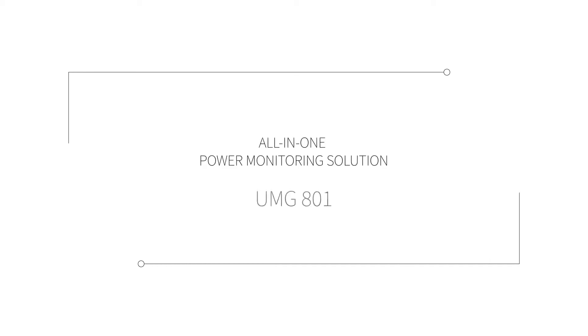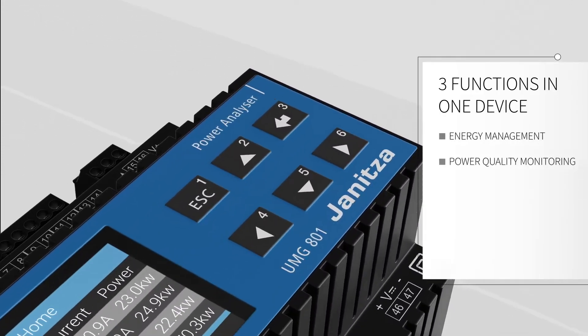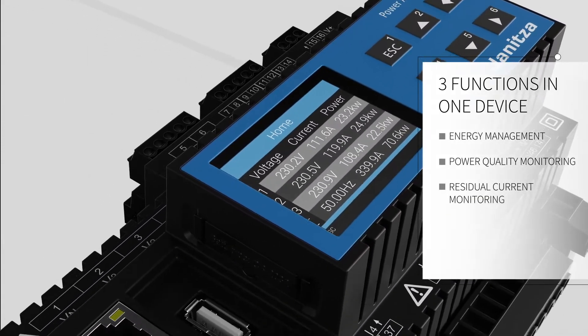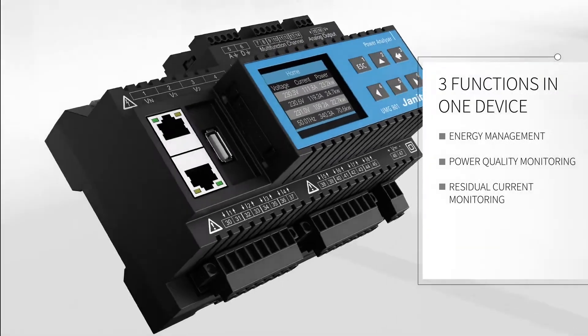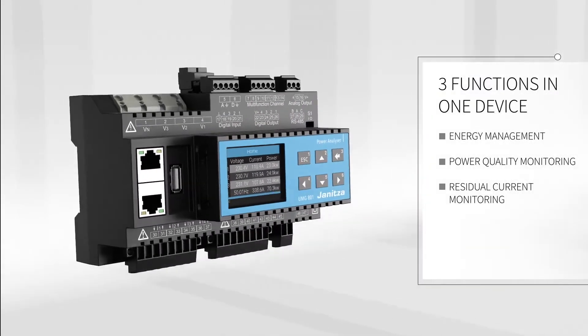With the UMG-801 Modular Energy Measurement device from Genitza, you can now implement comprehensive energy management, power quality, and residual current monitoring in just one device. The UMG-801 offers further attractive functionality.